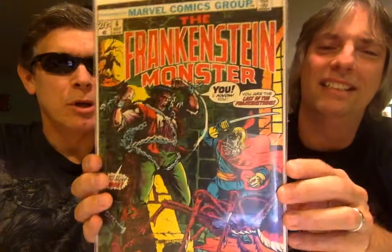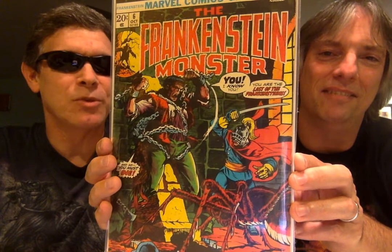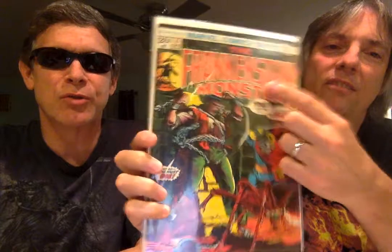The Frankenstein Monster also popped up in a lot of other Marvel comics along the way. He was also in a Marvel Team-Up with Spider-Man — or Marvel Two-in-One with the Thing, I can't remember which. He also popped up in the Avengers once, and showed up in Giant Size issue number two of Werewolf by Night, where he fights Werewolf by Night. Jack Russell was the character's name.